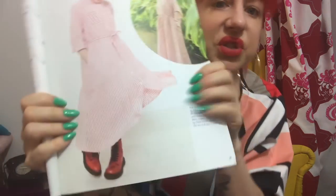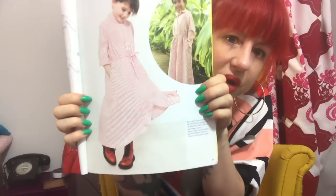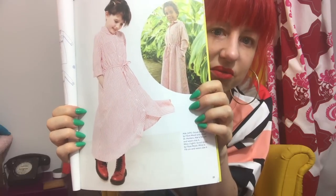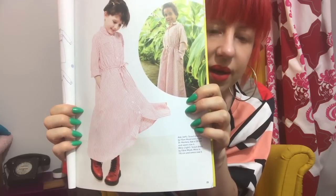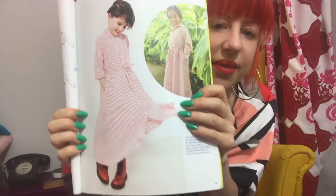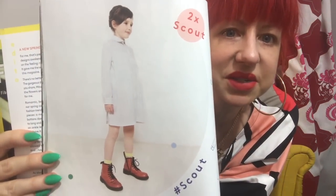I normally just skim past the kids' patterns because I don't have any kids to sew for, but I have to say I was really impressed with the photography. There's a little girl who looks so cool with her boots on, and it's so nice to see a girl who isn't totally feminised and put in clothes you wouldn't be able to play in — wearing really practical but cool clothes. That makes the patterns appeal to me all the more.